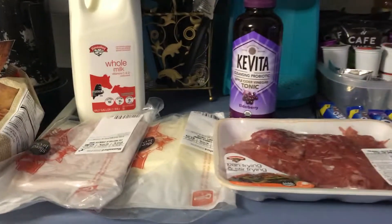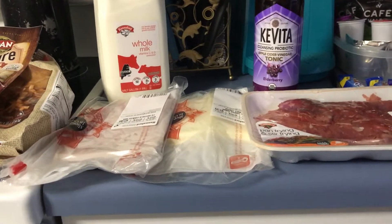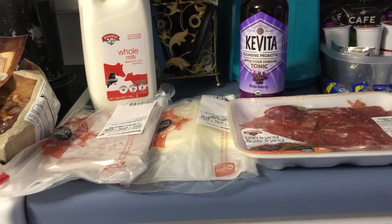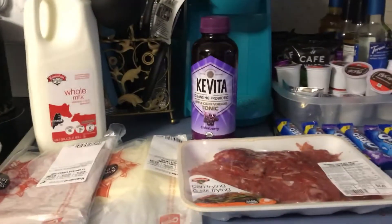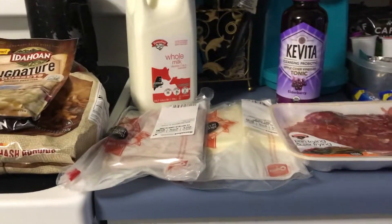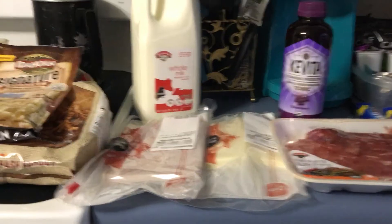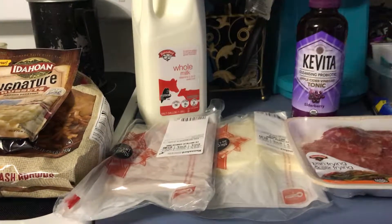I knew I was going to get five dollars off my purchase, and that came off immediately as a reward. My balance for all of this was only $15.64. I still have four more rewards on my card, but they didn't have the items in the store. Thanks for joining, guys — bye-bye!